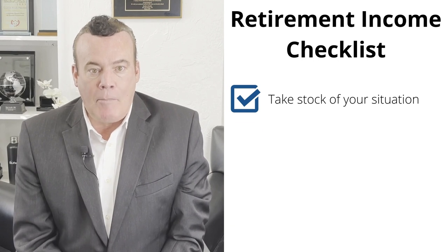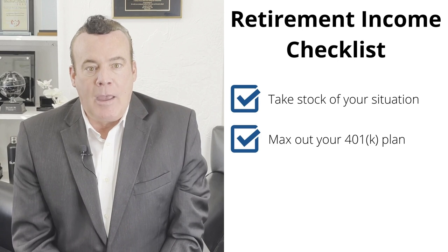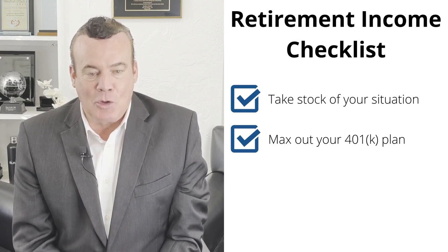If applicable, max your employer contribution on your 401k plan. Make sure you manage your retirement income plan today. Consolidate and rollover plans, max out contributions, and make catch-up contributions if necessary.